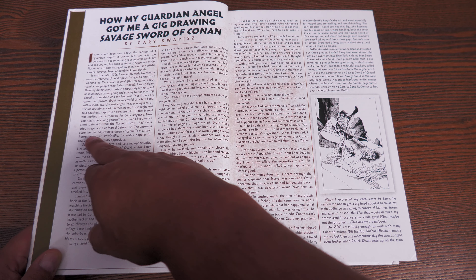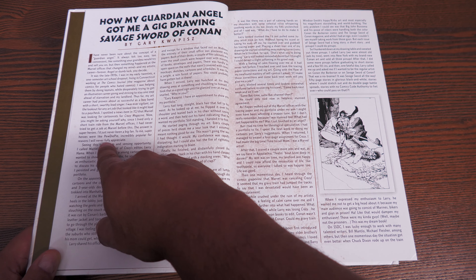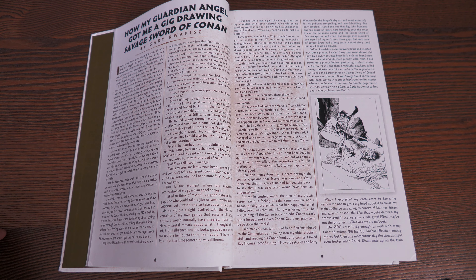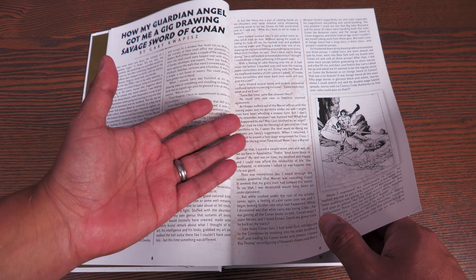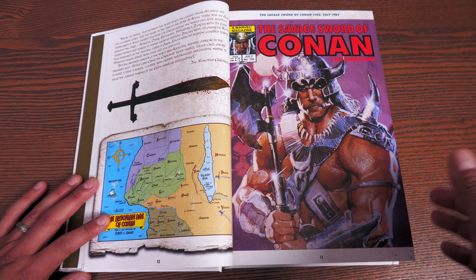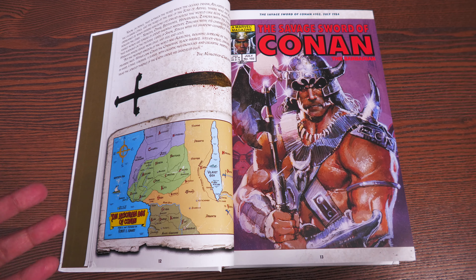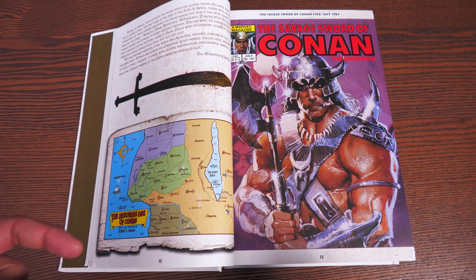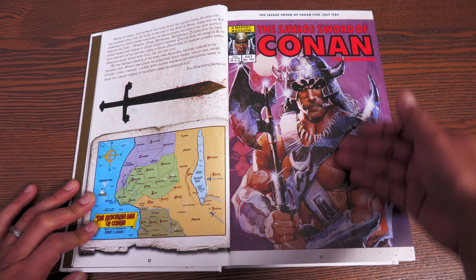He just says, 'I just never been a big fan — to me superheroes were like PewDiePie: incredibly popular for reasons I will never fully appreciate.' Not dogging on anybody that liked superhero stuff, but that was just an interesting comparison in a Conan introduction. It's really cool how he gives love to his guardian angel, because he was showing his artwork to Larry Hama and Larry Hama's like 'What the hell am I supposed to do with this crap?' — calling his artwork crap. And you know, he took it the best way possible. Of course, the map they do in every one of these, and the covers with the text.